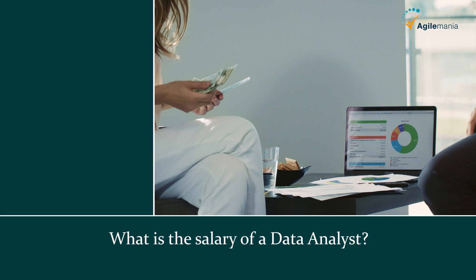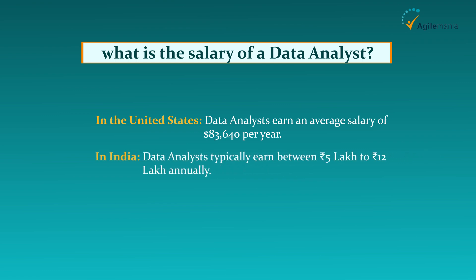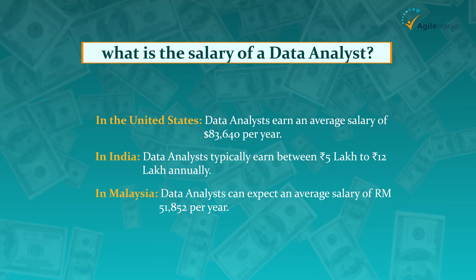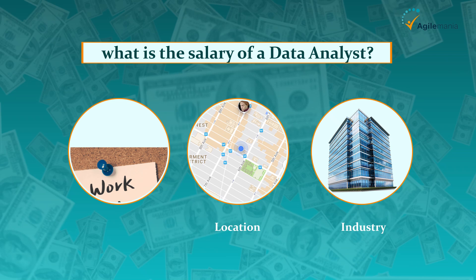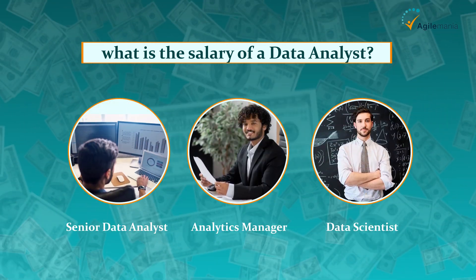What is the salary of a data analyst? In the United States, data analysts earn an average salary of $83,640 per year. In India, data analysts typically earn between 5 lakh to 12 lakh Indian rupees annually. In Malaysia, data analysts can expect an average salary of RM51,852 per year. Of course, salaries vary based on experience, location, and industry. As you gain expertise, roles like senior data analyst, analytics manager, or data scientist can significantly boost your earning potential.